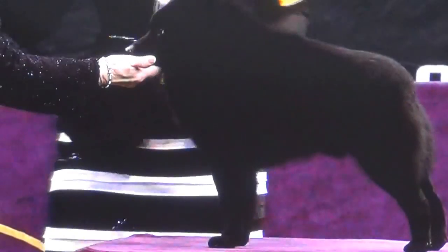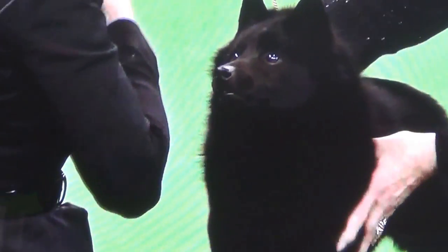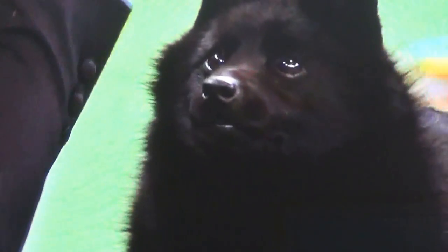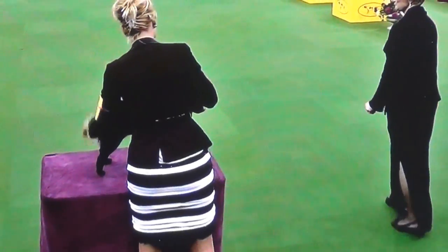The Schipperke's roots go back to the 1600s, to the Flemish provinces, which later became Belgium. He is known as an active, agile watchdog and a hunter of vermin on farms and canal barges. The Schipperke is an adaptable breed at home in city or country, and although small and compact, he is definitely not short on courage or devotion to his family.